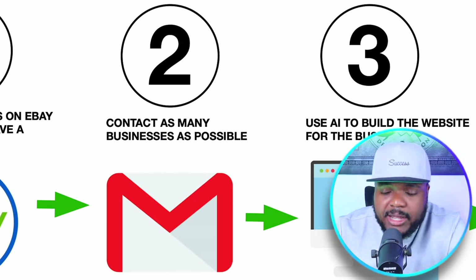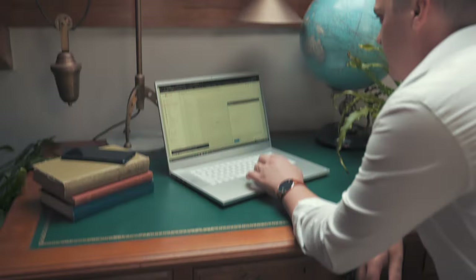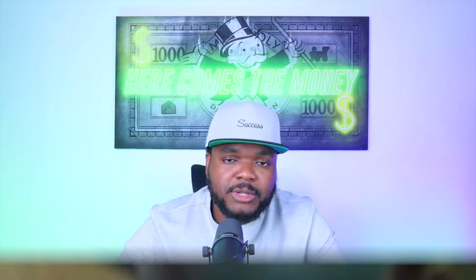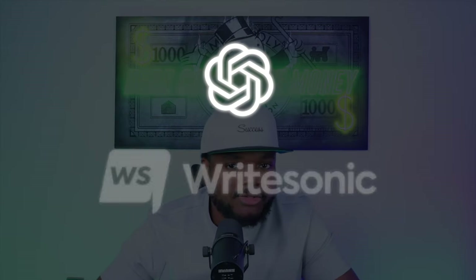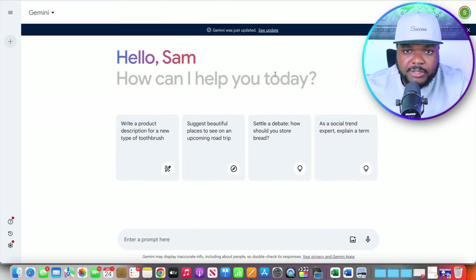This brings us to step two: contacting the businesses whose email addresses you've found. You can write the email yourself — it's not really difficult — or you can use an AI tool to assist you. There are a couple of options: you can use ChatGPT, WriteSonic, or Google's Gemini AI, which is completely free to use.